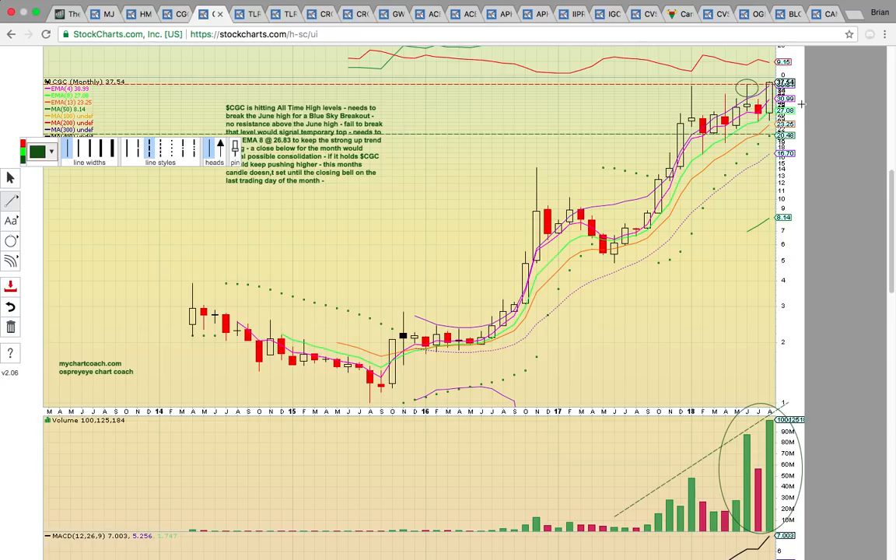On this monthly chart, what you want to watch is the EMA4 at $31. If it can stay above that $31 level, it should keep pushing higher. If it dropped below 31, that's when it's going to consolidate. As long as 31 is holding on the monthly chart and it's staying above EMA4, the signal is just to keep riding. It's really only had one pullback since 2017, where it dipped down to EMA13 near the middle Bollinger Band. It's pretty much been a strong uptrend ever since.